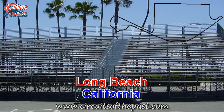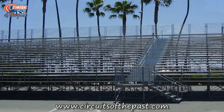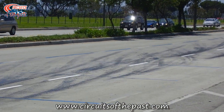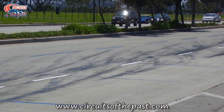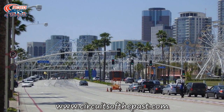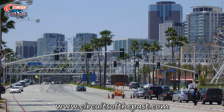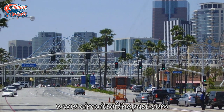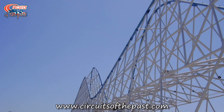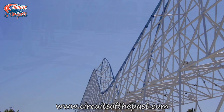Long Beach. The street circuit of Long Beach was used for the first time in 1975. Today, it's best known for the IndyCar Toyota Grand Prix, but from 1976 through to 1983, it was also the scene of Formula 1 Grand Prix too. In front you can see a bridge that looks like a roller coaster. When Herman watched the IndyCar races on TV, he actually thought it was a roller coaster. But the bridge is a remembrance to Luna Park's The Pike, which was here a long, long time ago.